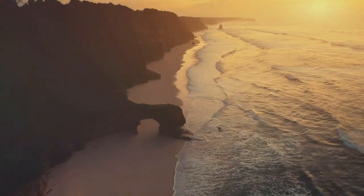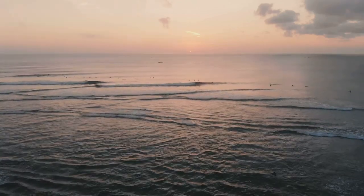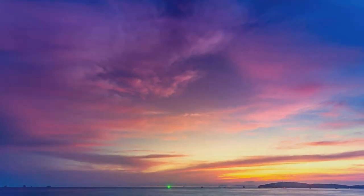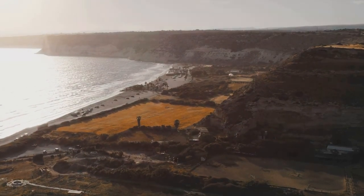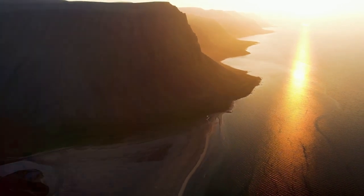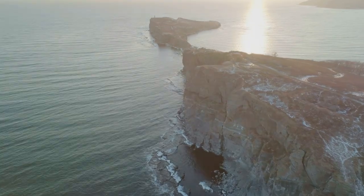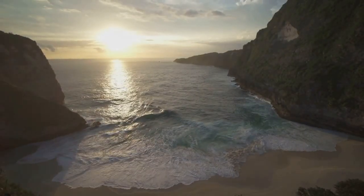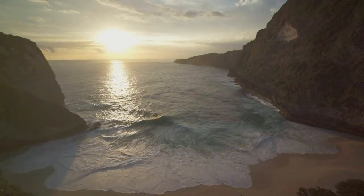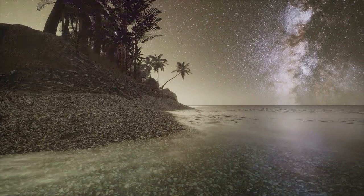As the sun begins its descent, casting long shadows across the beach, Pantai Taman transforms into a magical wonderland. The sky erupts in a symphony of colour — fiery oranges, vibrant pinks, deep purples. We launch the drone again, capturing the breathtaking beauty of the sunset from above. The cliffs glow with a warm golden light, their rugged features softened by the fading sunlight. The air is alive with the sounds of nature's evening chorus. As darkness falls and the stars begin to appear, we bid farewell to this hidden paradise.